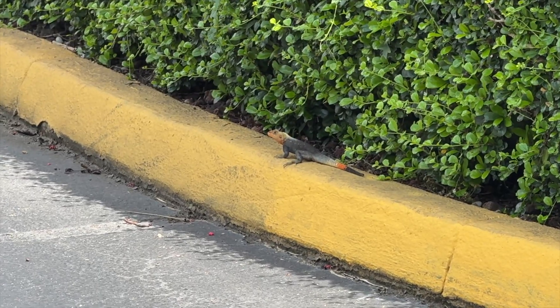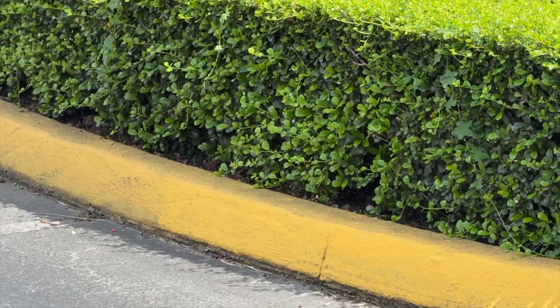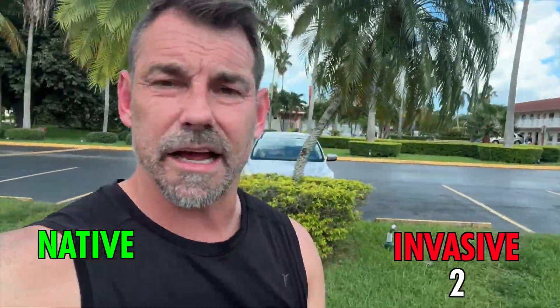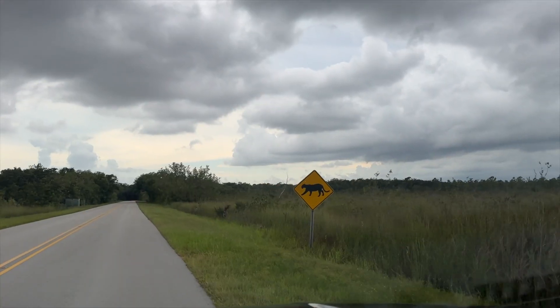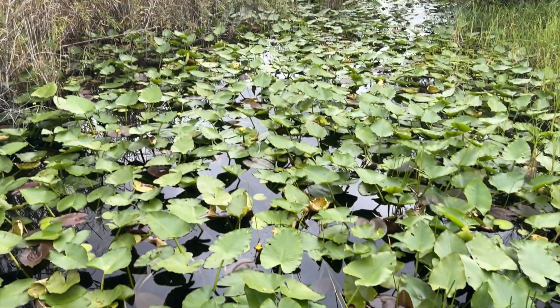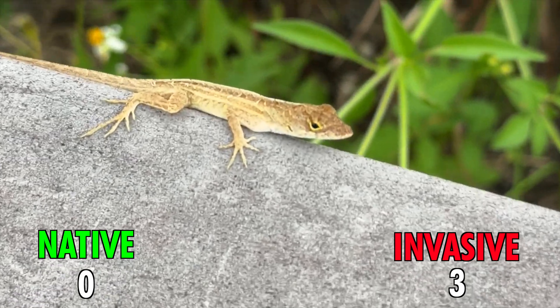There we go — they look like a toy, don't they? I literally just saw these in Uganda where they belong, and here I am back in Florida. Invasive species. I think that's a female right there. Invasives two, naturals zero. I've been here five minutes and I'm dying already. Last week in Pennsylvania was nice and autumn-like, and now here I am back in the dog days of summer. Invasive number three — brown anole. It is three to zero.